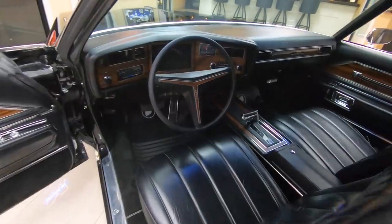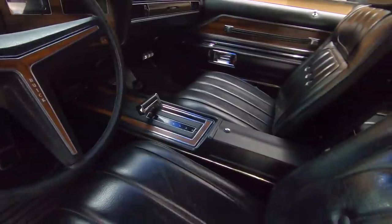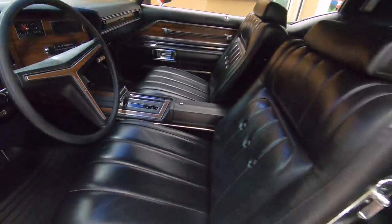The carpeting, the interior, the center console — everything about this car is absolutely drop dead gorgeous.